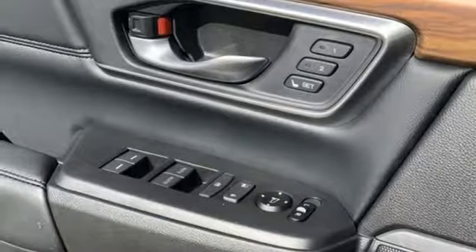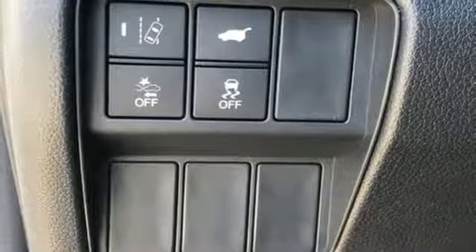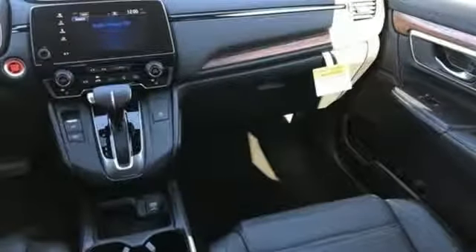Intercooled turbo inline four cylinder engine. Power sliding and tilting sunroof. Gas pressurized shocks. And power heated mirrors.